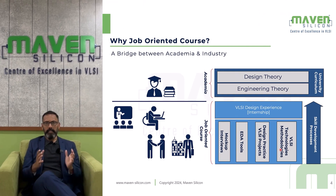With this domain expertise, we emerged as a center of excellence in VLSI and Embedded Systems for academia and industry. In this video, I am going to explain how we designed this job-oriented VLSI course and how it can help you get a dream job in the semiconductor industry. Basically, Maven Silicon bridges the gap between academia and industry.